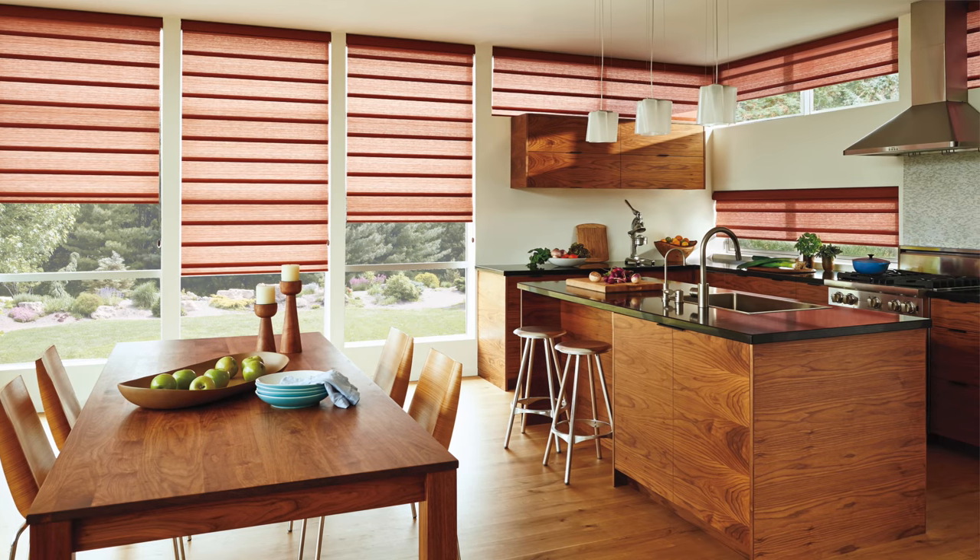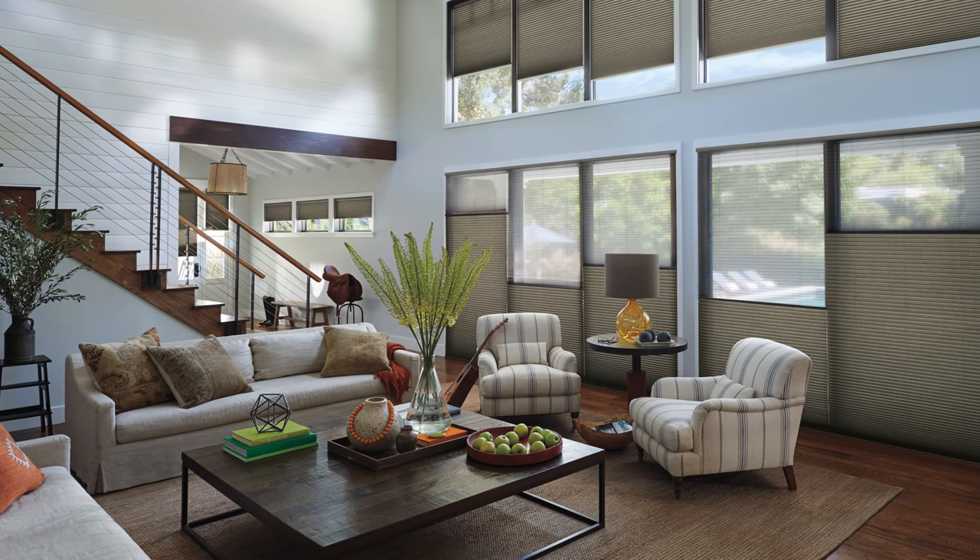Do you need window coverings experience to be a designer with Custom Decorators? We prefer experience but our designers come to us with many different backgrounds. Our comprehensive online learning tools give our designers all the knowledge they should need to meet with clients out in the field. All of our designers are Hunter Douglas certified before meeting with their first client.